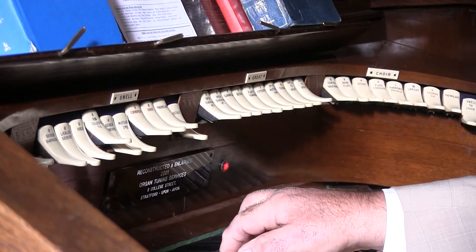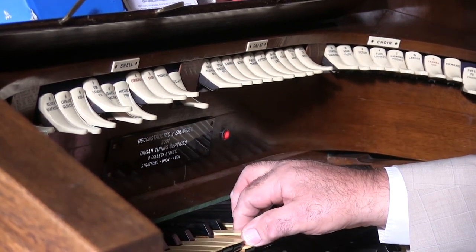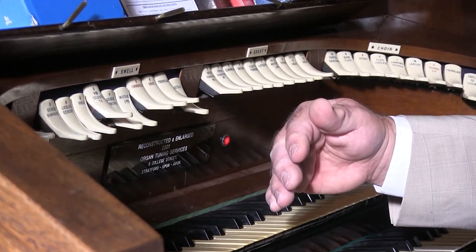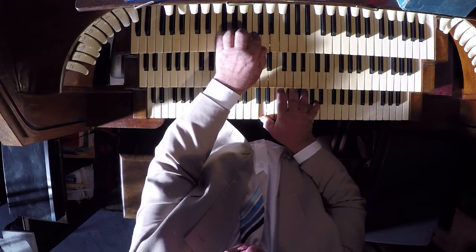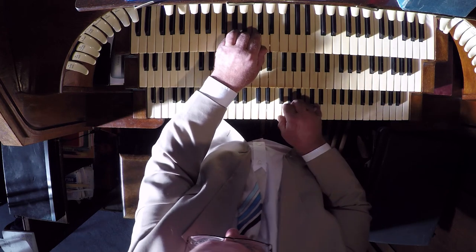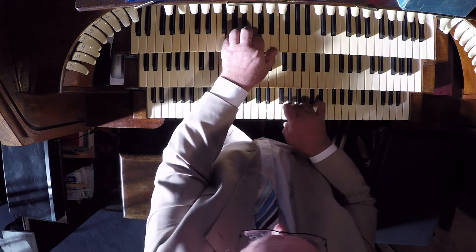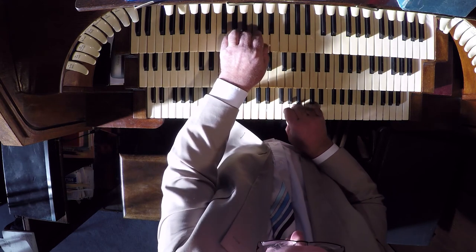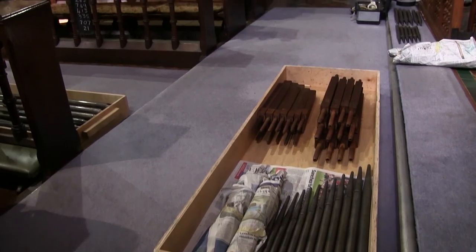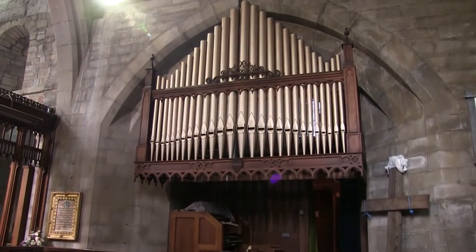And if I play more than one note at once, it's going through multiple numbers of pipes at the same time. On this organ, you've got three manuals: the swell, which is the top; the middle is called the grate; and the bottom is called the choir. The organ recently underwent a thorough cleaning, some minor repairs, and retuning to ensure its beautiful sound fills the church for many years to come.